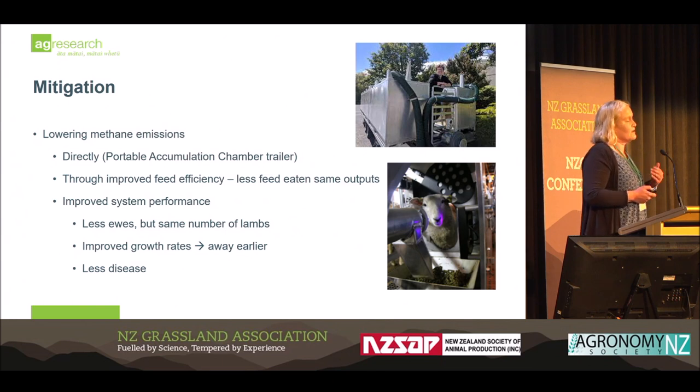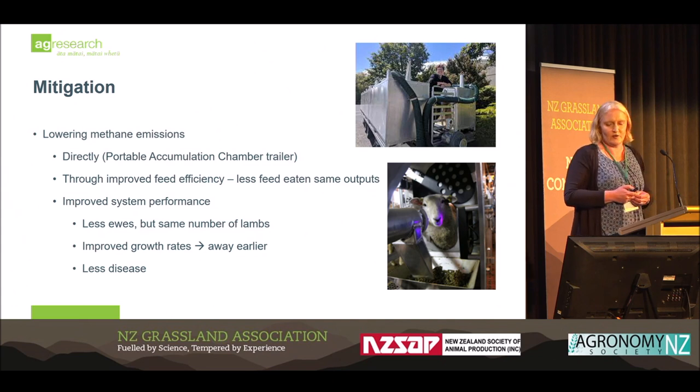We can get the same amount of product through less feed eaten. As shown in Ronaldo's presentation, improved systems performance levers include fewer ewes but the same number of lambs born, improved growth rates so maintenance feed requirements don't carry through as long, and having less disease so you don't need such high replacement rates. These are all parts of the mitigation aspect of our breeding programs.